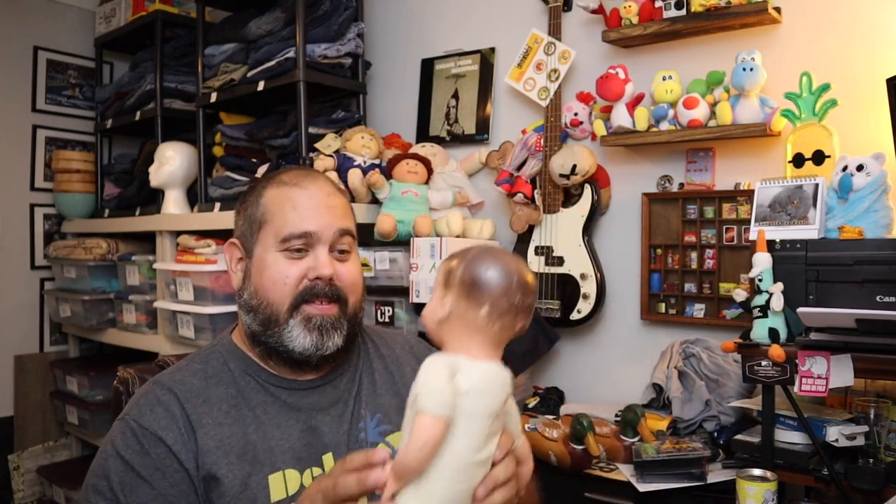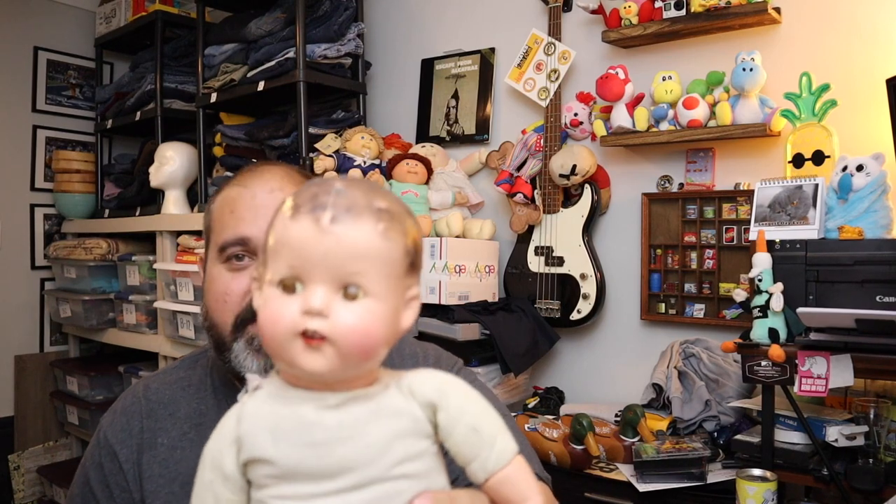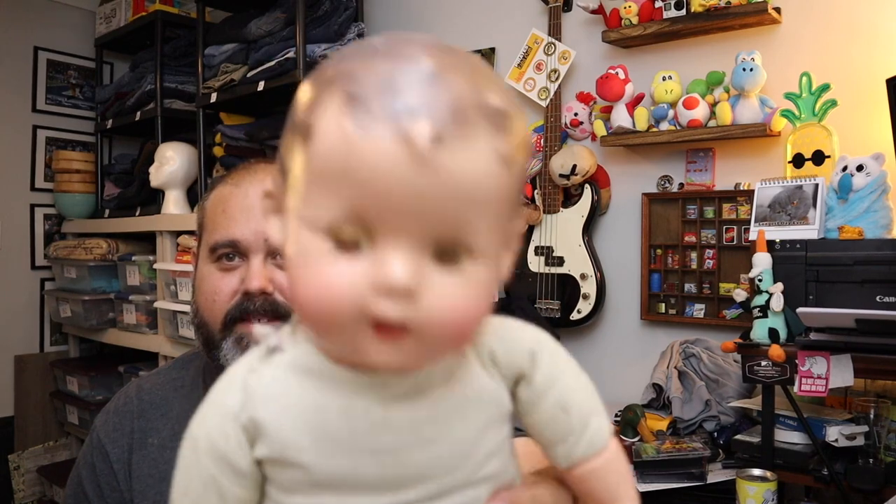Sold another doll — this one is a vintage 20-inch ideal composition baby doll, made in the USA, with sleepy eyes — the eyes open and close. So scary. Sold for $40.00 plus shipping.